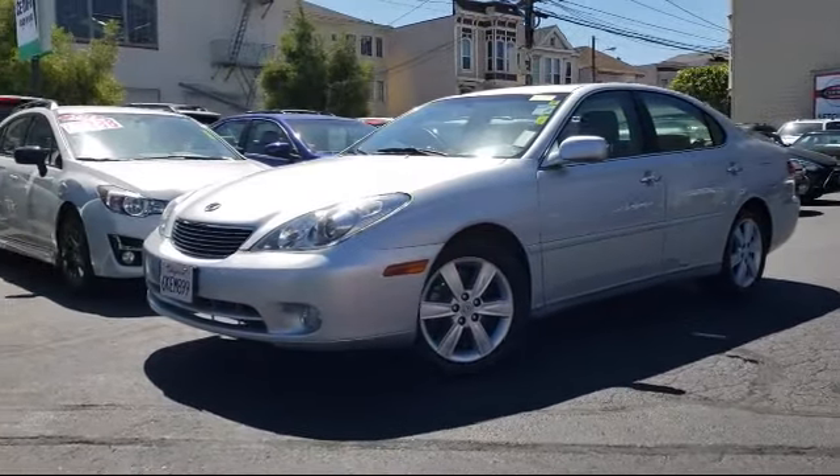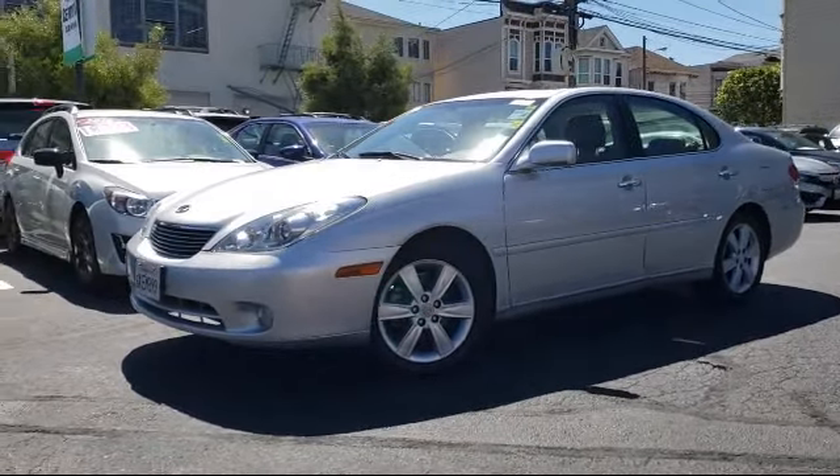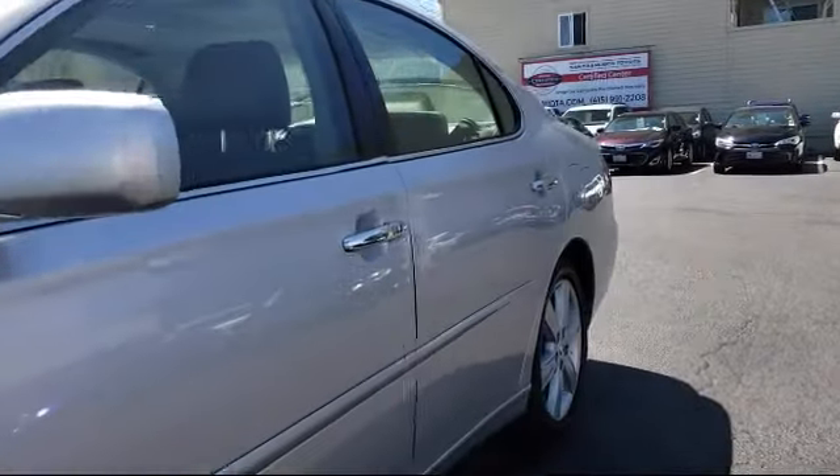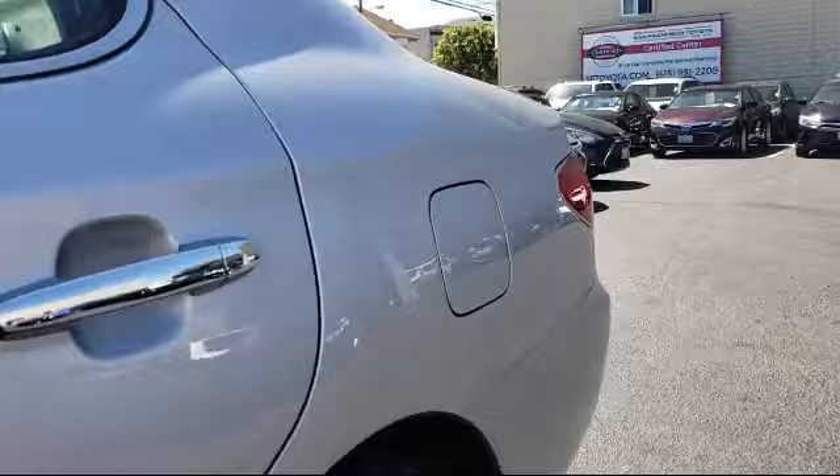It comes equipped with steering wheel controls, keyless entry, alloy wheels, air conditioning, power windows, fog lights, and CD player.